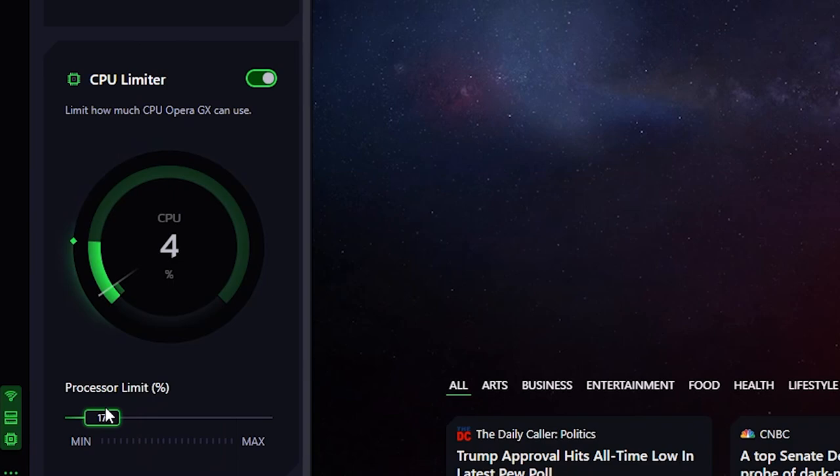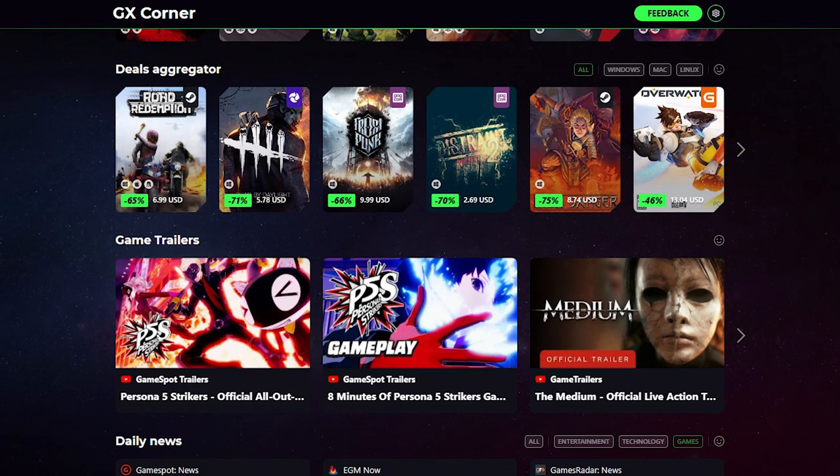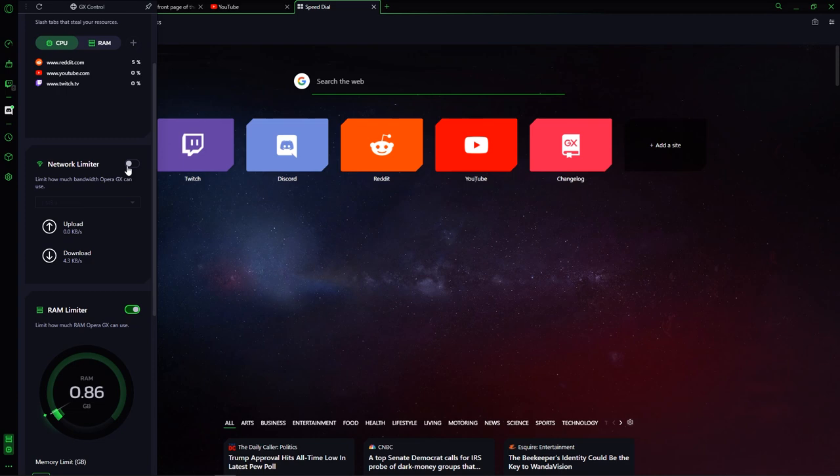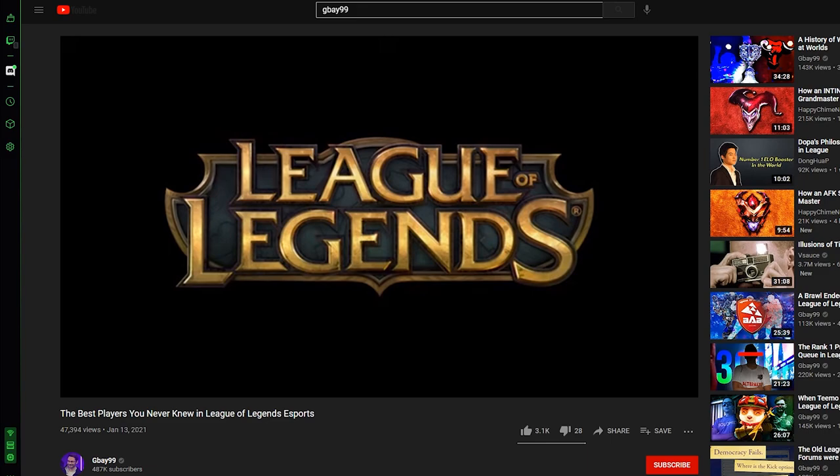On top of all of this, there's also the GX Corner, a place where Opera gives manual curation and updates on free games, sales for popular titles, and breaking gaming news all in one easily accessible place. There are so many features here and it's all free to use. If you want to check it out for yourself, feel free to use the link in the description down below, which supports the channel. Maybe you want to watch my videos while playing some League without losing that sweet 60 FPS. Opera made a legitimately cool product here, so big shoutout to them for the support.